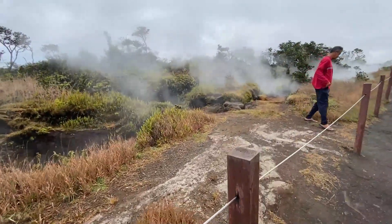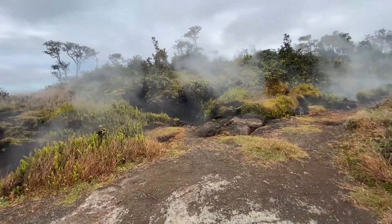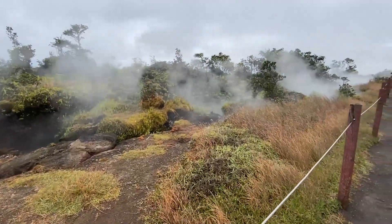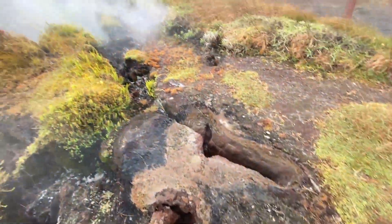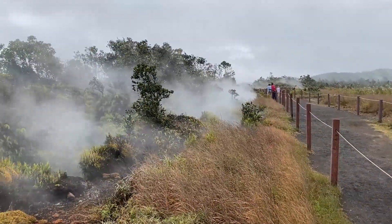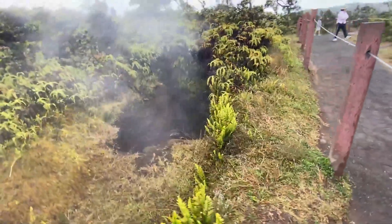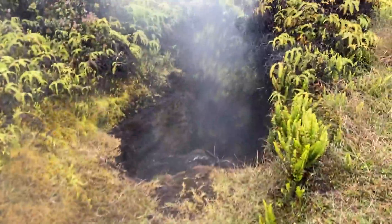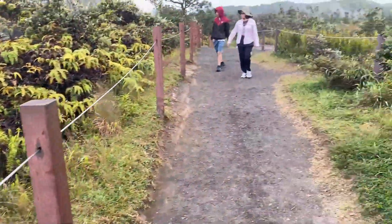You can walk either way — there's a path going left and a path going right once you get back there. This is kind of what you get the entire way: vent after vent after vent. Look at all this — pretty cool, right? We've got more volcanic vents all throughout here, and we're just going to keep going.